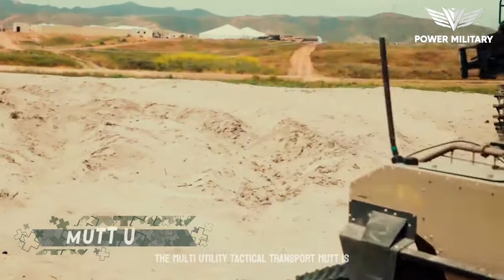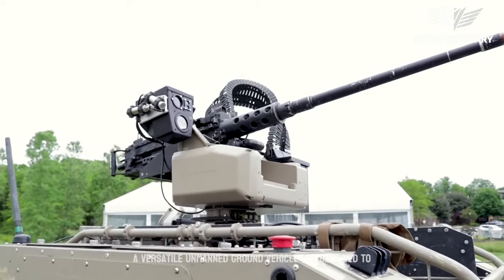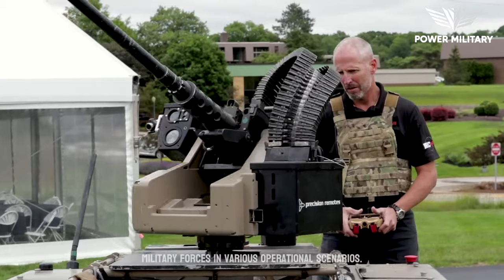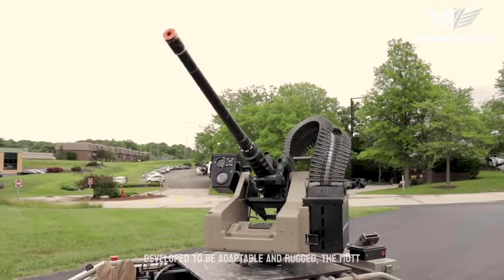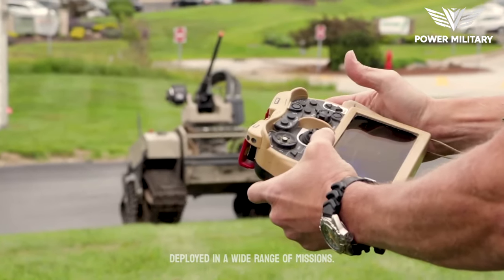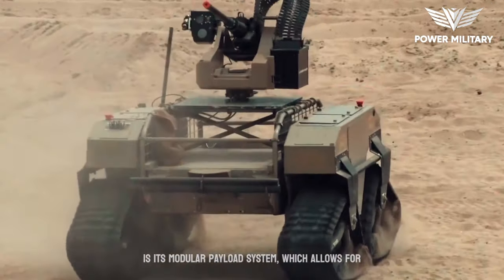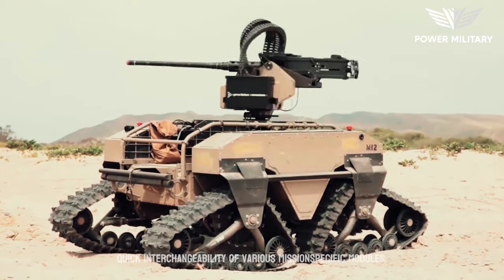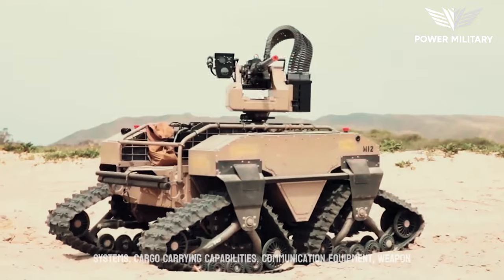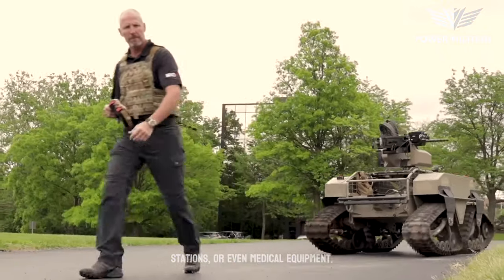The Multi-Utility Tactical Transport, MUT, is a versatile unmanned ground vehicle, UGV, designed to provide support and enhance the capabilities of military forces in various operational scenarios. Developed to be adaptable and rugged, the MUT offers a range of functionalities and can be deployed across a wide range of missions. One of its key features is its modular payload system, which allows for quick interchangeability of various mission-specific modules, including surveillance and reconnaissance systems, cargo-carrying capabilities, communication equipment, weapon stations, or even medical equipment.